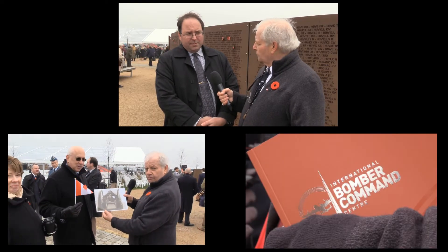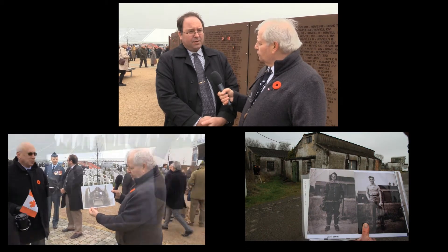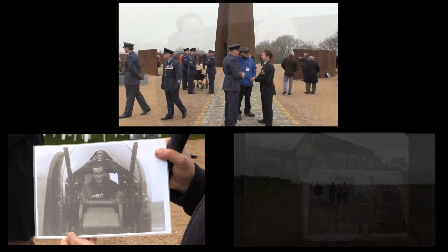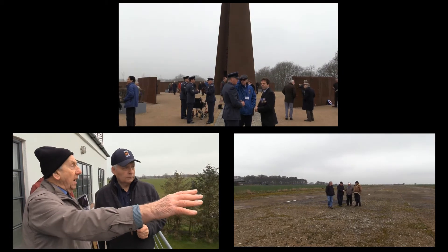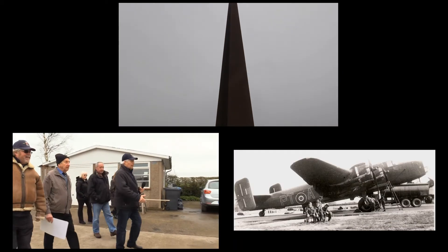When you look at the Second World War, that's the coming of age of the RCAF. Just as many feel Vimy is a coming of age for Canada and perhaps the Canadian Army, this monument here represents what it means for all the Canadians that served in Bomber Command and did so with distinction.